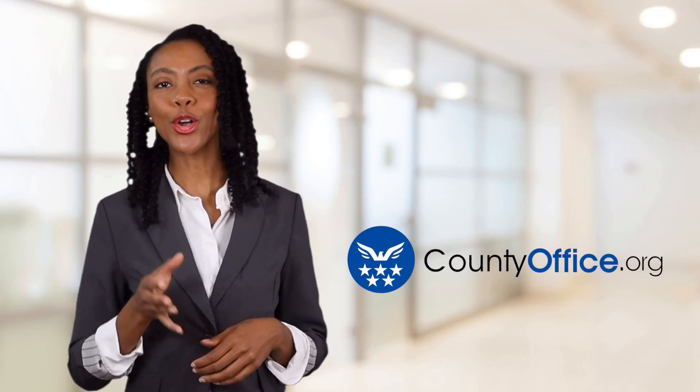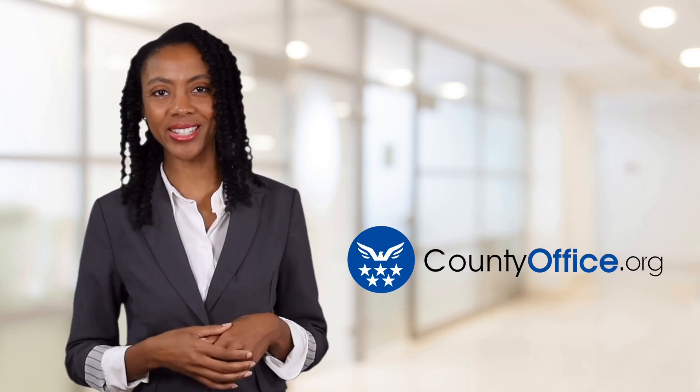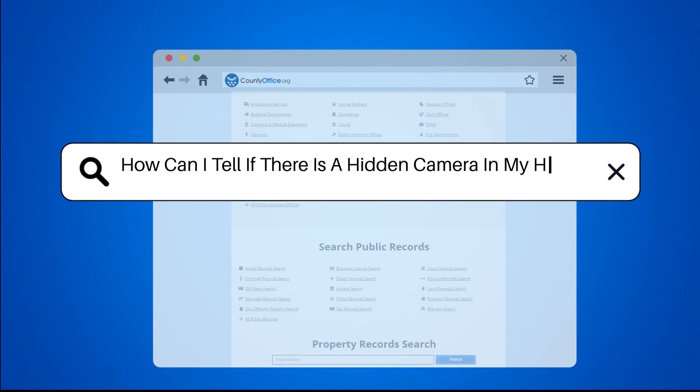Welcome to County Office, your ultimate guide to local government services and public records. Let's get started. How can I tell if there is a hidden camera in my house?